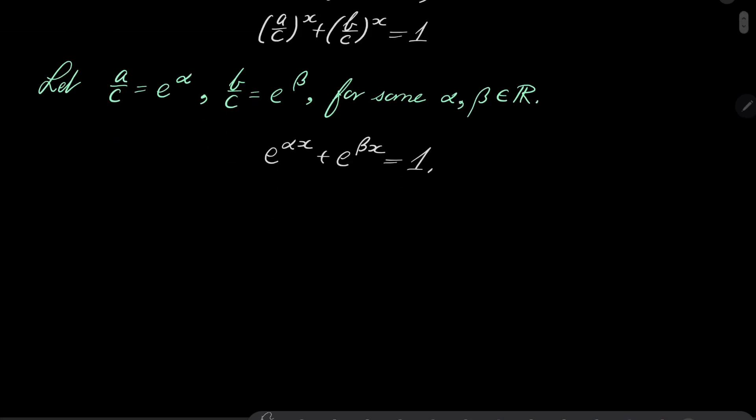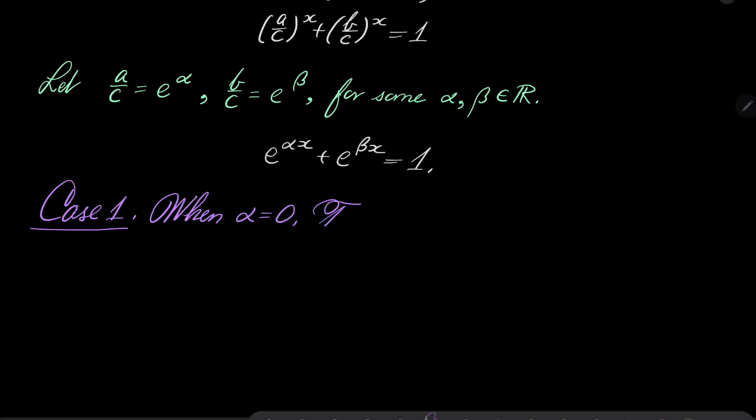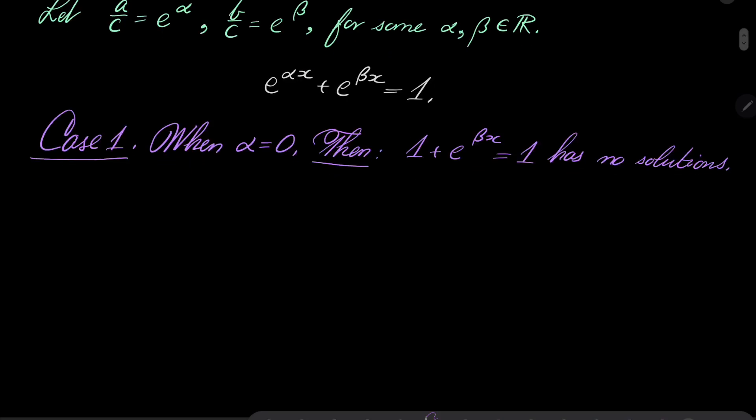Now let's consider two cases. Case number one: when alpha is 0. Notice that then we have 1 plus e to the power of beta x equals 1, which of course has no solutions. Case number two, much more interesting: when alpha is not 0.